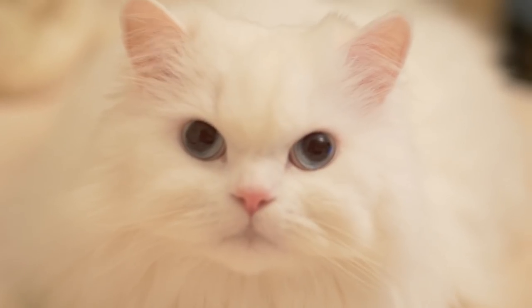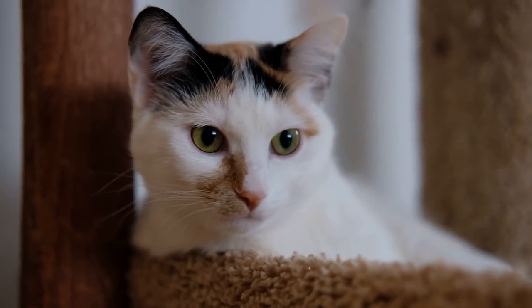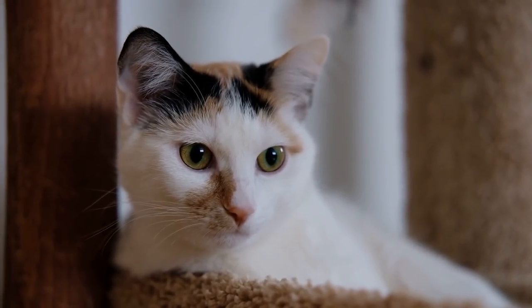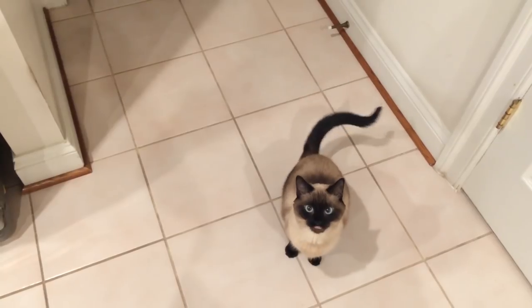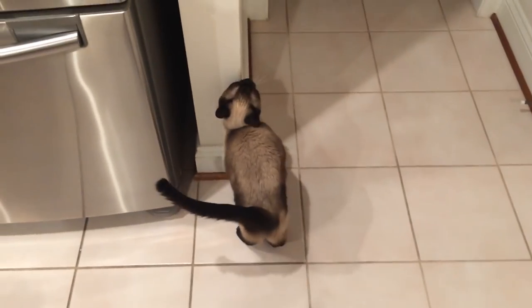It should also be noted that Siamese cats and albino cats are more sensitive to ear problems and may be more susceptible to changes of this type. If you have an outdoor cat, they may simply have ears which feel cool due to the weather. Staying in sunlight might make their ears feel warm, just as sitting in a draft may cool them down.